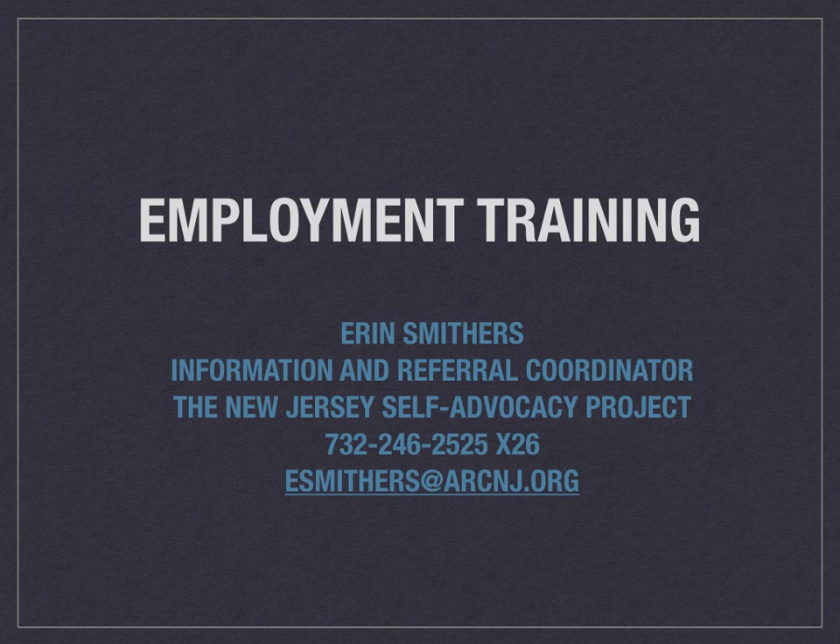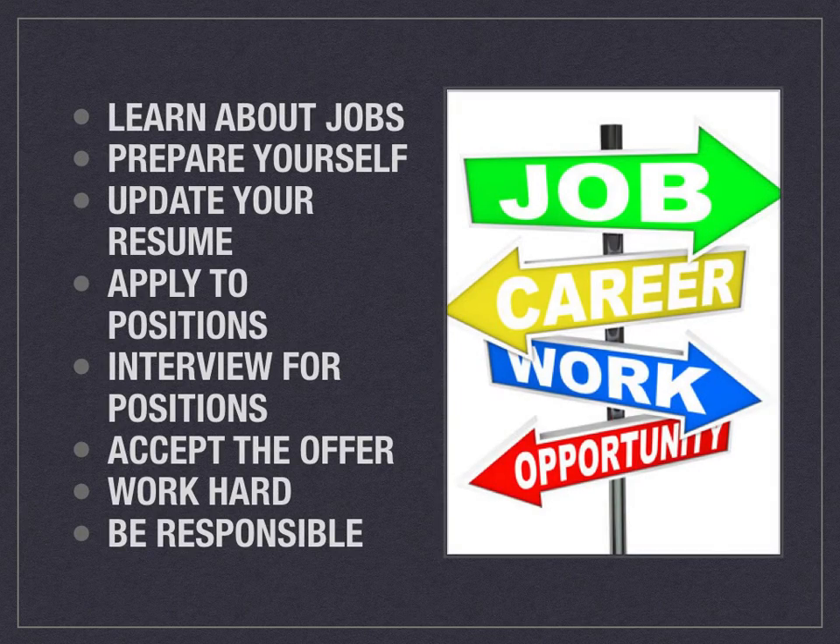Hello, my name is Erin Smithers and today we're going to talk about employment, employment training, how to get a job, and what to do once you have a job. These are the steps we're going to go through: learn about jobs, how to prepare yourself, how to update your resume, how to apply for positions, how to interview for positions, when you accept the offer, how you should work hard, and how you can be responsible.